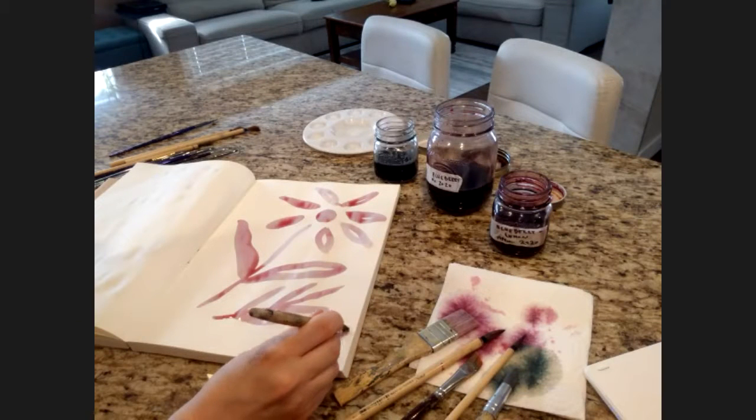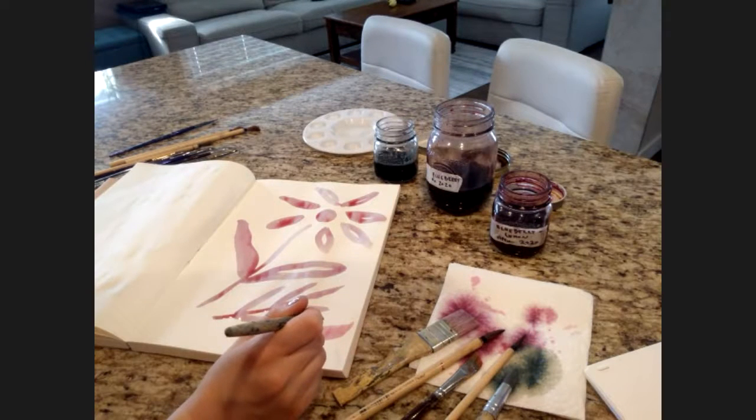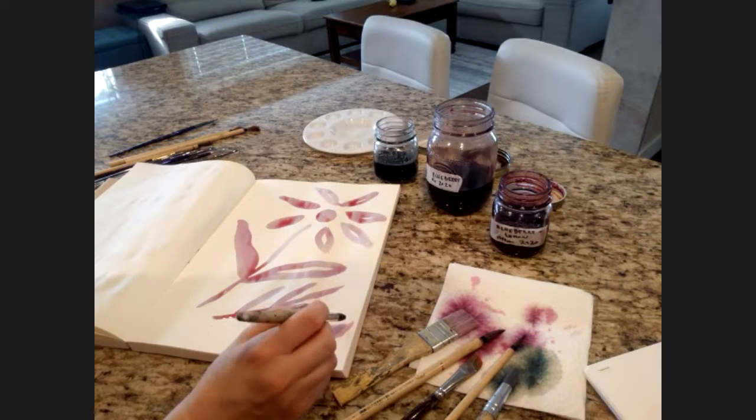What type of watercolor paper weight have you found works best with natural dyes? I cannot tell you because I don't know. But my favorite surface to use it on is Canson watercolor pads — they're really nice and they don't buckle at all. So Canson watercolor pads are recommended for watercolor in general.